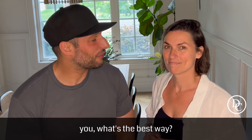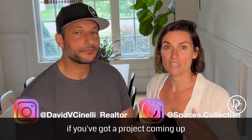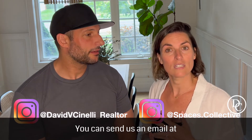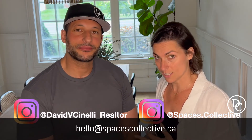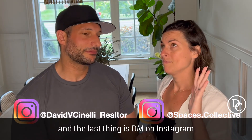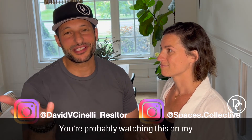So if somebody wants to get in touch with you, what's the best way? There are three ways: you can send an inquiry form from our website at spacescollective.ca, you can send an email to hello@spacescollective.ca, and you can DM on Instagram at spaces.collective. And I'm David Cianelli — you can search me on all the social media. You're probably watching this on my channel anyway.